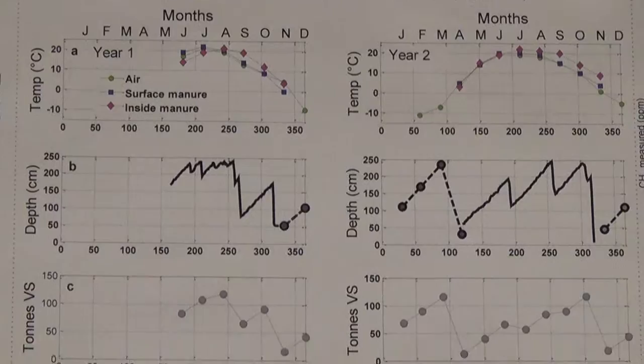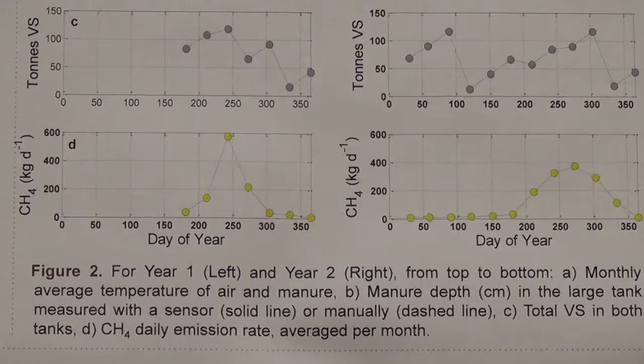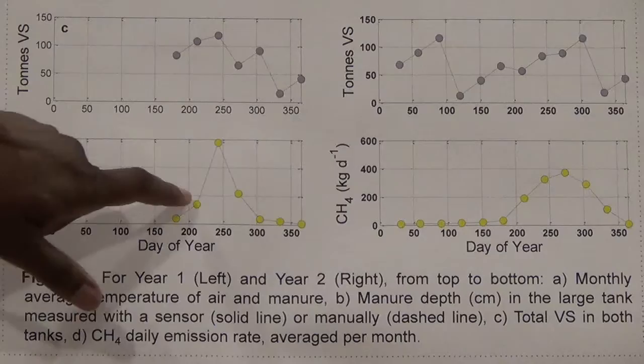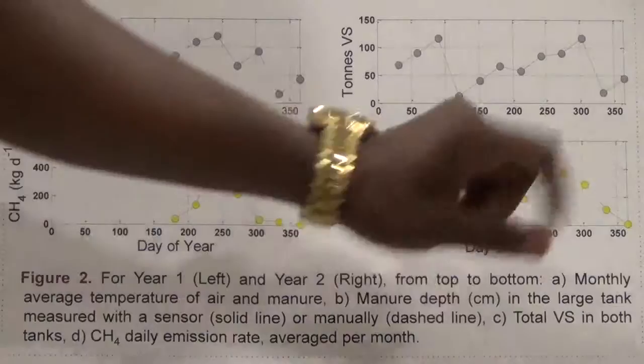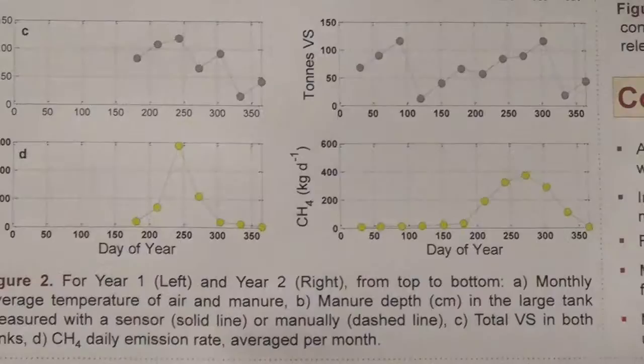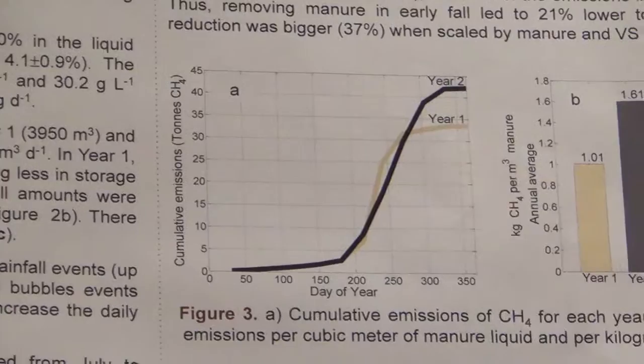When you look at the methane emissions over the two years, the significant emissions occurred from July to November in both years. In year one, the significant emission occurred from July to September with the maximum in August. In year two, the significant emission occurred from July to November with the maximum in September. The emission in year two was lower than in year one up to August, due to the manure removal in year two in July.